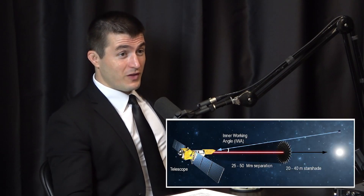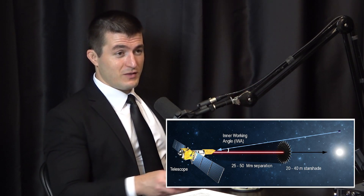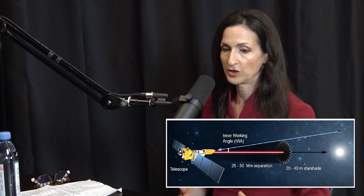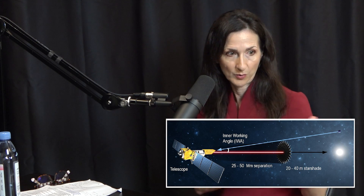Starshade blocks out the starlight in a very careful way so that a planet that is 10 billion times fainter than the star - only the planet's light - goes to the telescope. This is an extremely high precision endeavor. We had this analogy: asking a friend to hold up a dime five miles away, perfectly at the perfect line of sight with you.